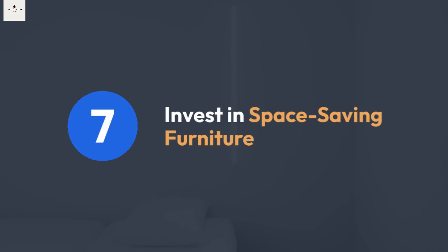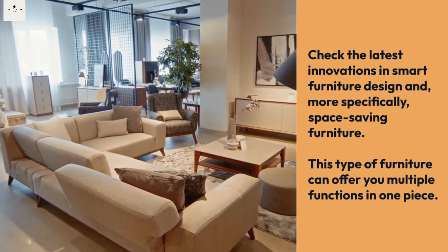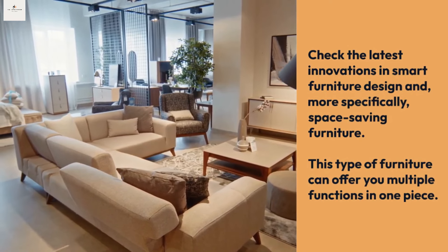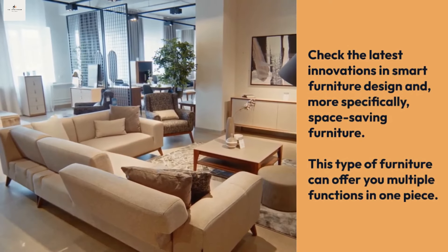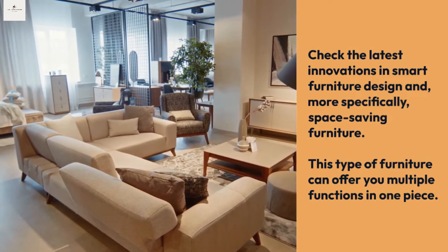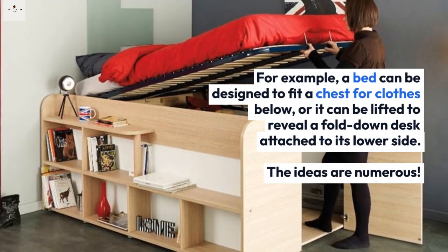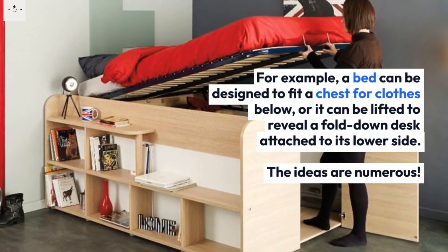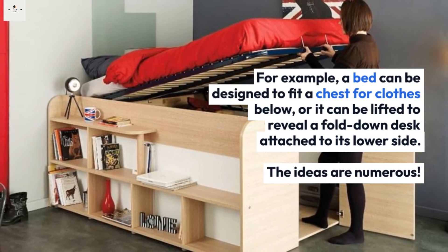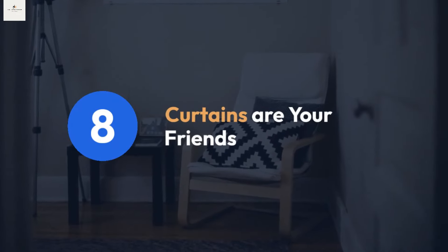Tip seven: invest in space-saving furniture. Check the latest innovations in smart furniture design, specifically space-saving furniture. This type of furniture can offer multiple functions in one piece — for example, a bed can be designed to fit a chest for clothes below, or it can be lifted to reveal a fold-down desk attached to its lower side. The ideas are numerous.